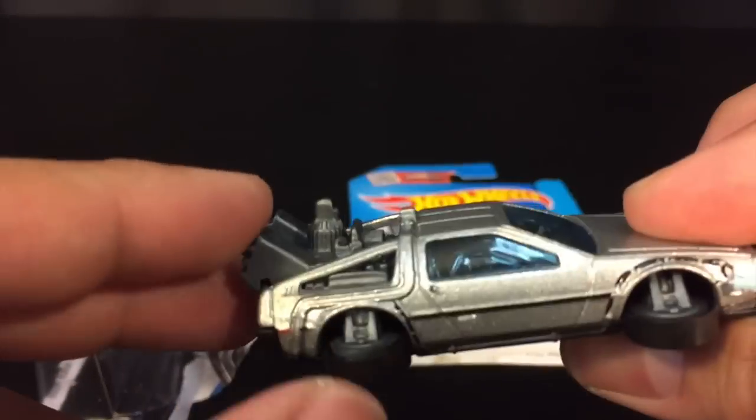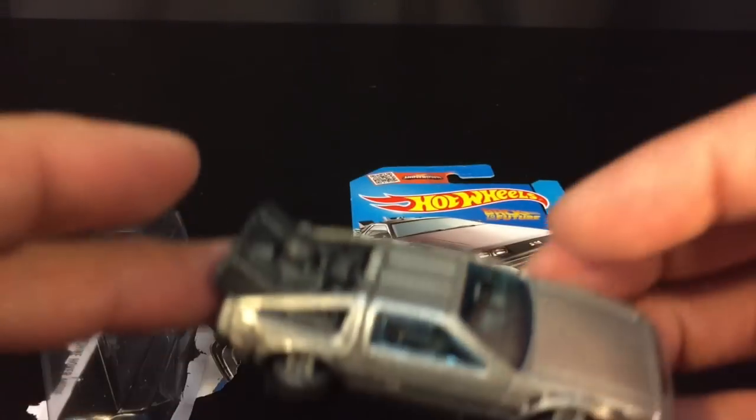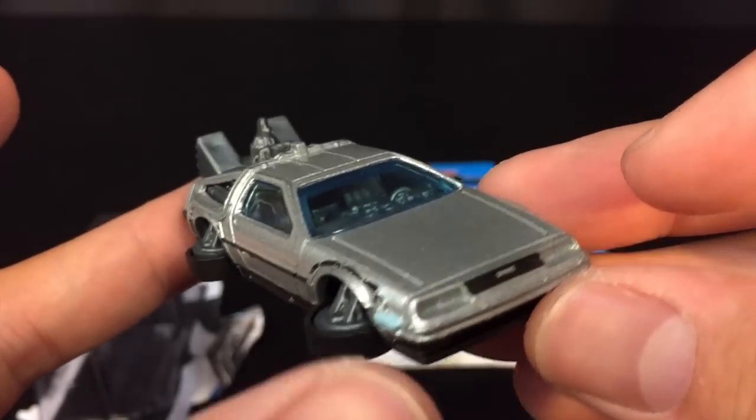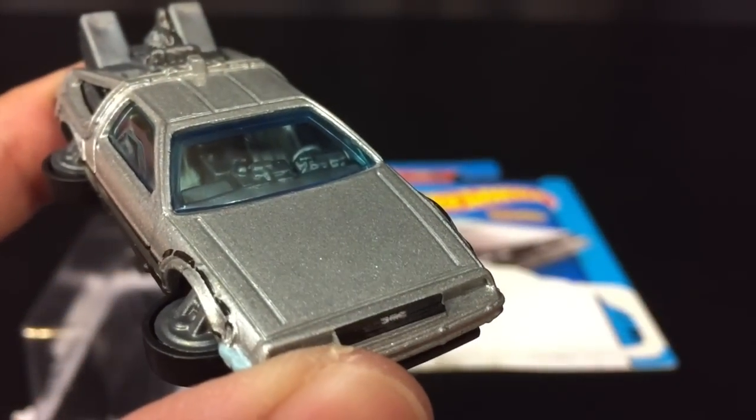You can get your own flying DeLorean now. Alright guys, thanks for watching.